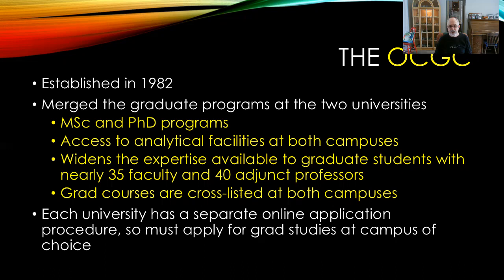Unfortunately, each university has a separate online application procedure, so you would have to apply to graduate studies at the campus of your choice.